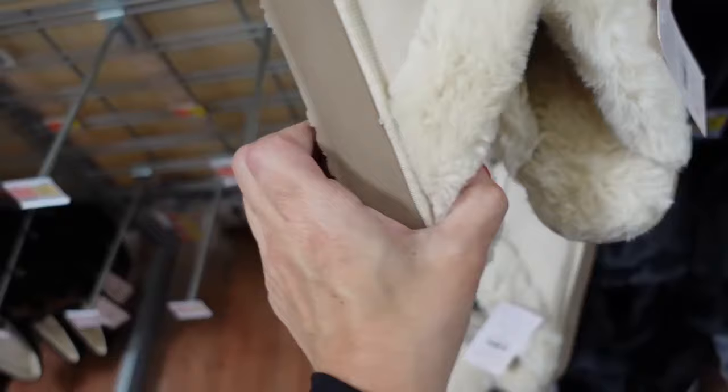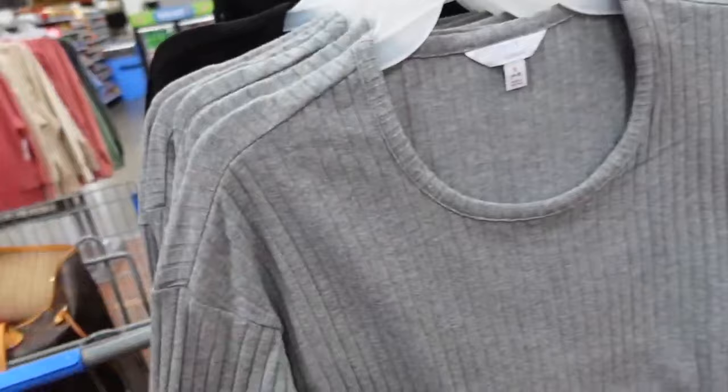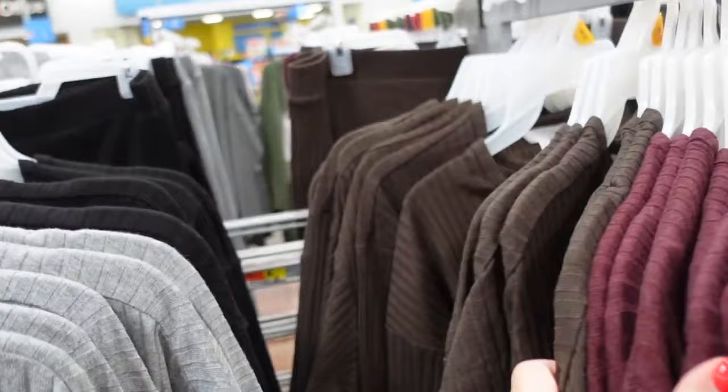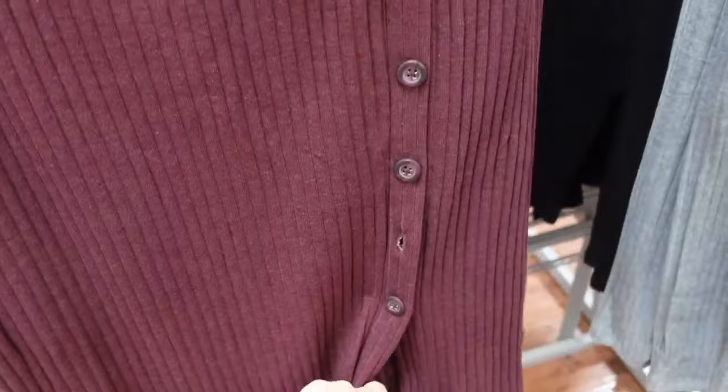The matching rib tops that go with the skirts — these have that scoop neckline, drop sleeve, fitted through the wrist, more of a shorter boxy fit. This is the small, same fit through the back. In gray, black, burgundy, and brown. They're $14.98.